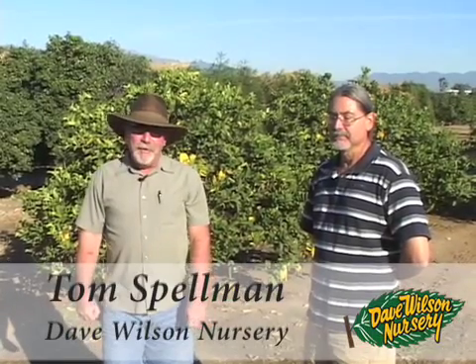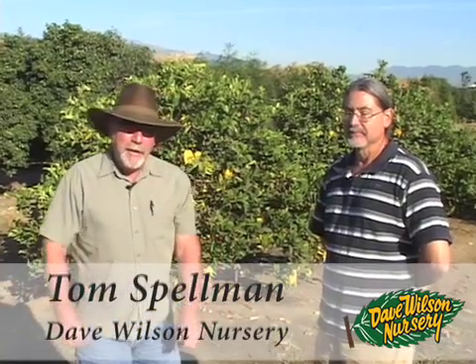Hi, I'm Tom Spellman with Dave Wilson Nursery. This morning we're out on the UC Riverside citrus varietal collection block. This is our friend Robert Krueger, the curator of the USDA germplasm block of citrus here in Riverside.